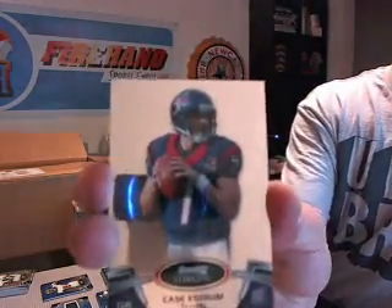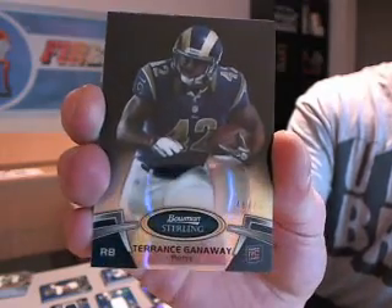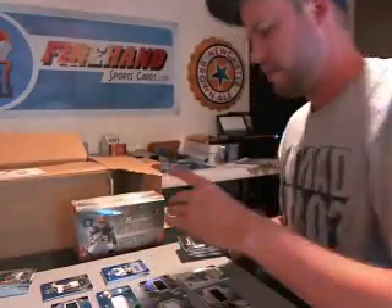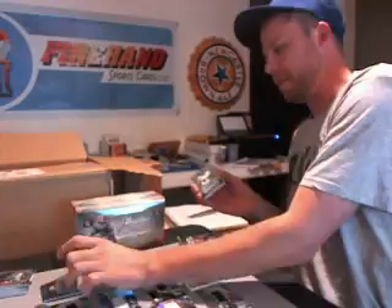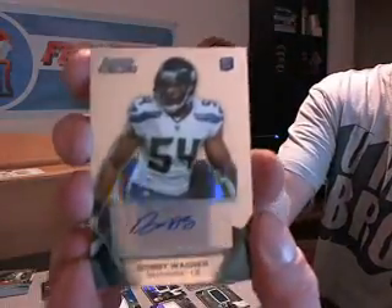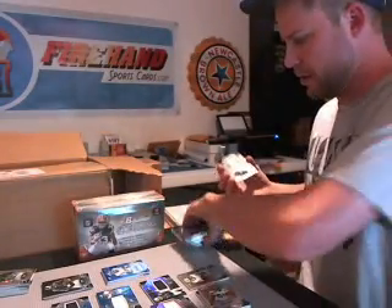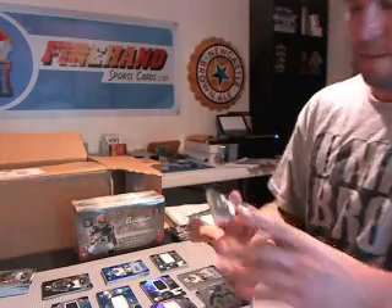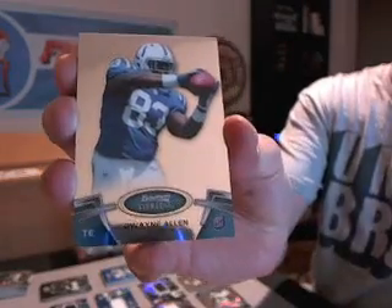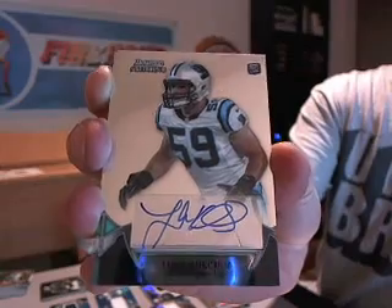We got Case Keenum for the Texans. Isaiah Pead, Rams. And Terrence Ganaway, black to 75 for the Rams. Bobby Wagner for the Seahawks — second hit for the Seahawks. And a Stephen Hill white jersey for the Jets. Mark Barron for the Bucs. Dwayne Allen, Colts. A.J. Jenkins, Niners. And Luke Kuechly for the Panthers — Panthers now have two hits.